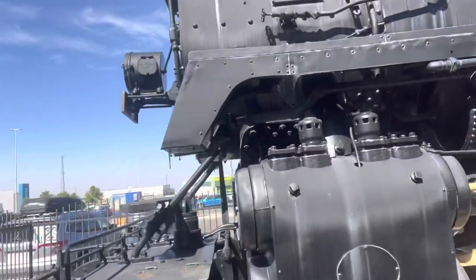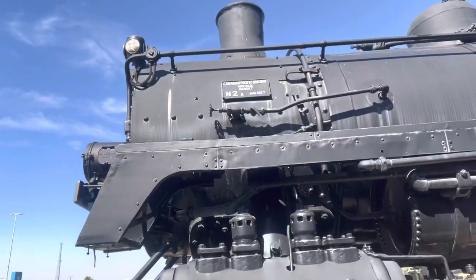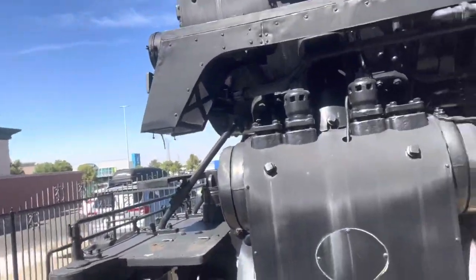Looking at this beautiful Canadian Pacific Railway train behind me, it just reminds me of how incredible engineering is. Military vehicles and their engineering are just as incredible, but let's take a closer look at this. This is a Canadian Pacific Railway Montreal Rebuilt N2, built in August 1927. This is an old steam engine.